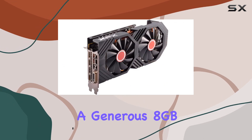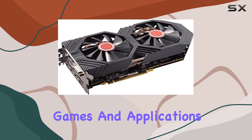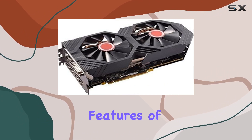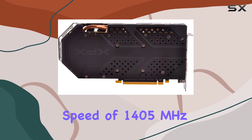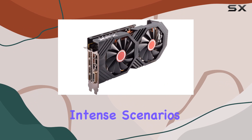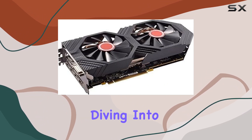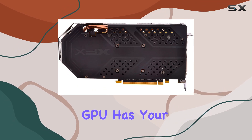Sporting a generous 8GB of GDDR5 graphics RAM, it's equipped to handle the most demanding games and applications with ease. One of the standout features of this card is its GPU clock speed of 1405 MHz, ensuring smooth gameplay even in the most graphically intense scenarios. Whether you're diving into the latest AAA titles or pushing the boundaries of creative software, this GPU has your back.